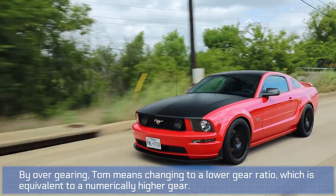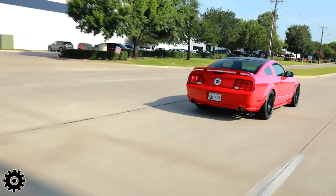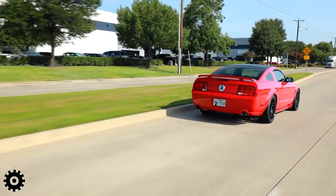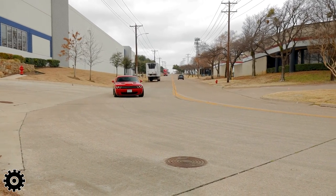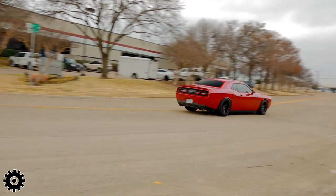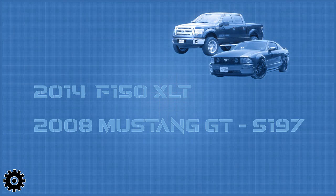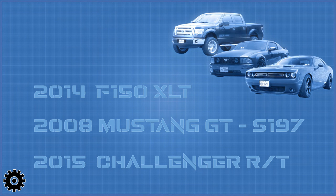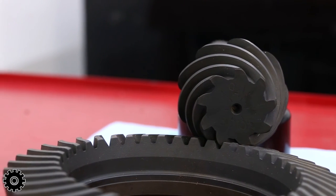In every single case they've maintained their fuel mileage and dramatically increased their power and output. As we share the real-world results of our testing, please note that attempted duplication — even with the exact make, model, generation, and gear ratio — may not yield exactly the same fuel mileage per gallon, but it will result in the declared torque increase.